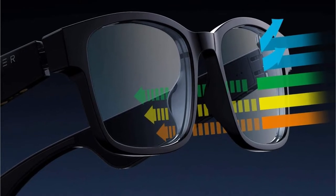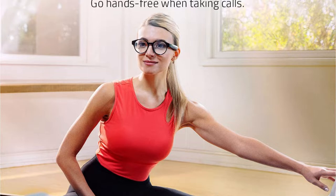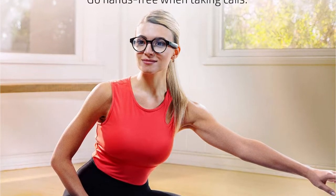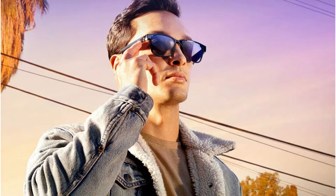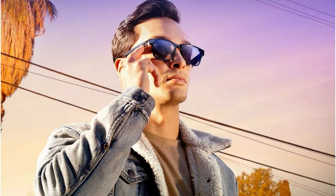The Razer Anzu smart glasses feature low latency audio technology, transmitting audio at a delay of only 60ms. They also feature a built-in mic and speakers so that you can use the glasses directly for taking calls or listening to music. You will also find it easy to control media playback with touch-enabled control options.